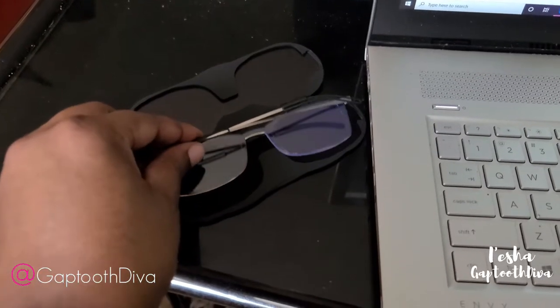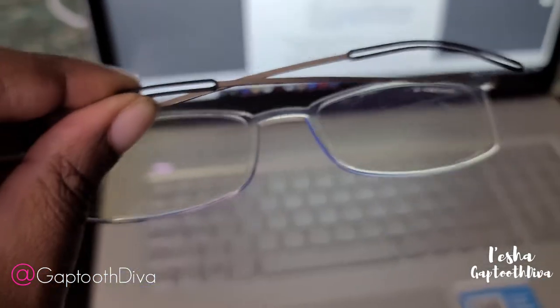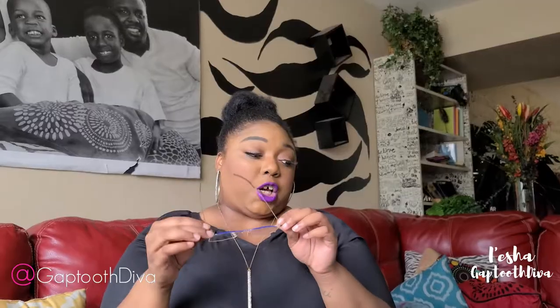They are great for everyone in the family. They are made with durable, high quality FDA approved lenses, and they are available in four different strengths. The computer glasses are available without reading glasses strength. They have a 30 day perfect fit money back guarantee.